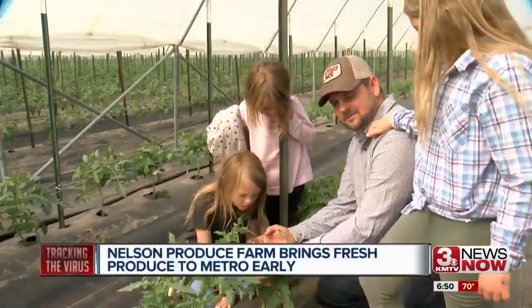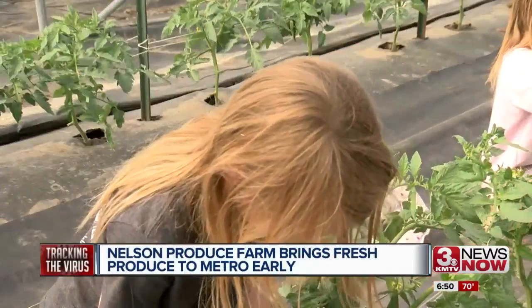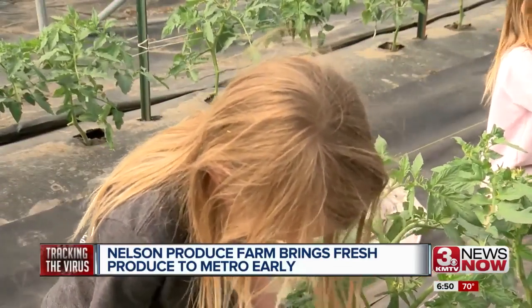See that one? Nice one there. Here's another one. Tyler Nelson is showing his daughters some of their tomatoes just starting to come in.